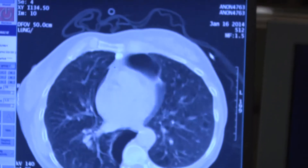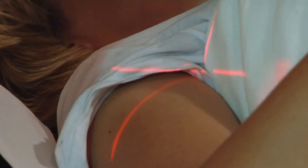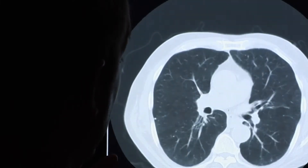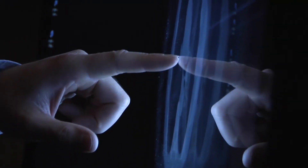The next step would be to make sure that an appropriate imaging study is done, which would be a chest CT. A chest CT gives us perfect anatomy and definition of the lungs and all the structures in between, and it shows us the lung nodule very clearly.